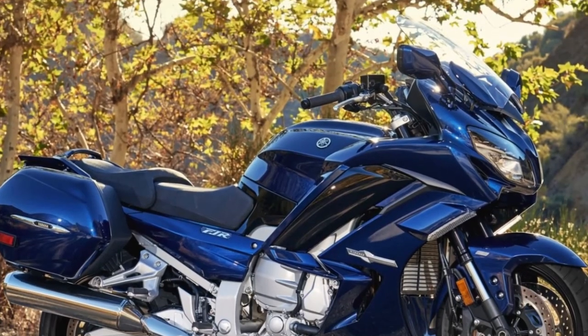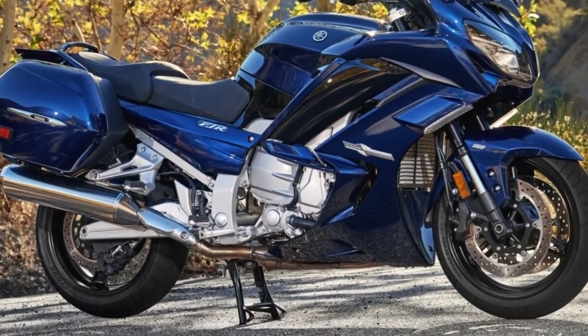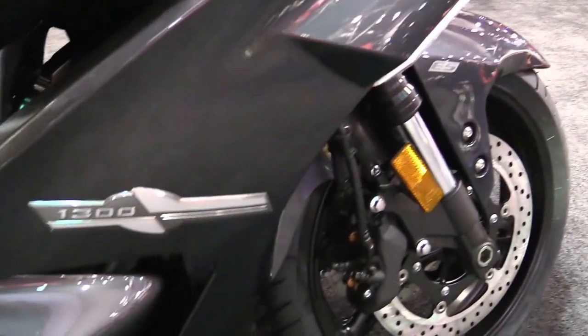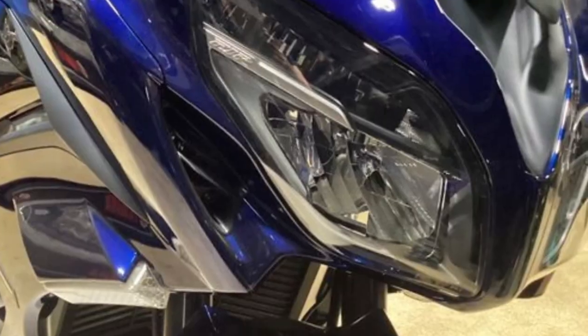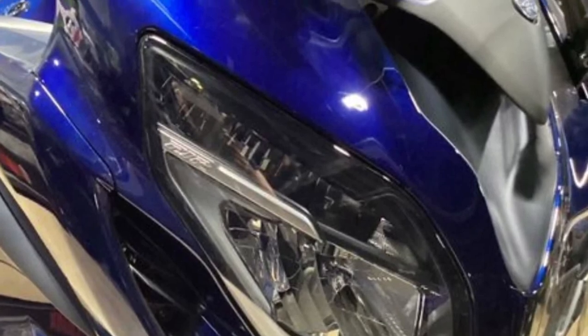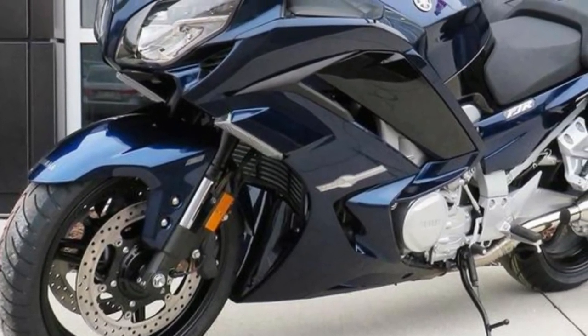Lean Angle Sensitive LED Lighting System: The FJR1300ES utilizes Yamaha's Advanced LED Lean Angle Sensitive Lighting System that allows riders to see through corners for incredible illumination and improved low-light vision.